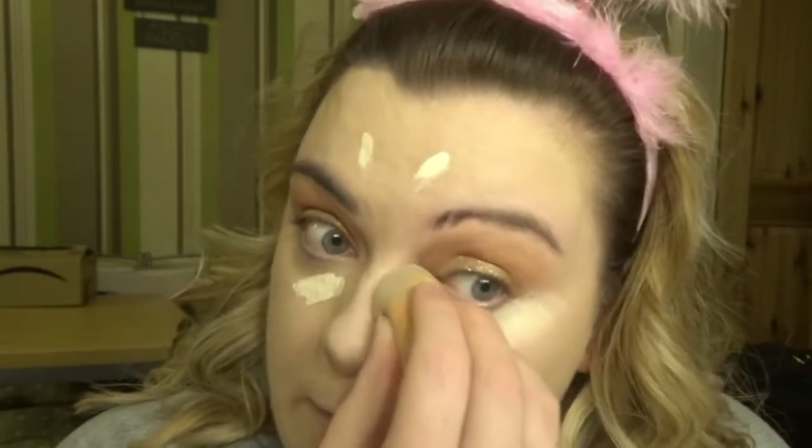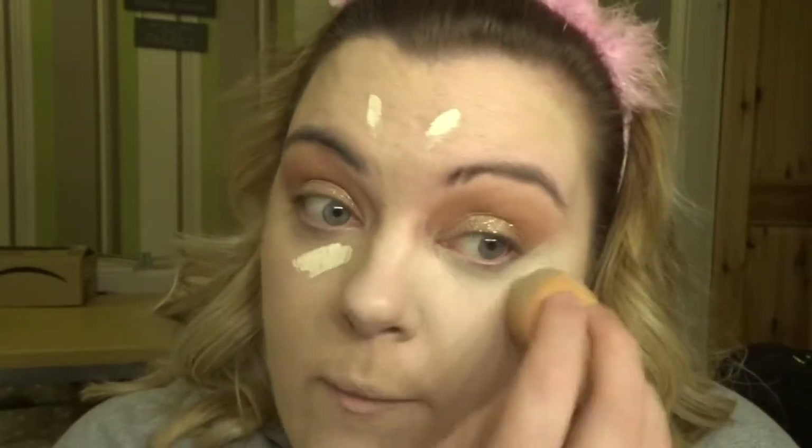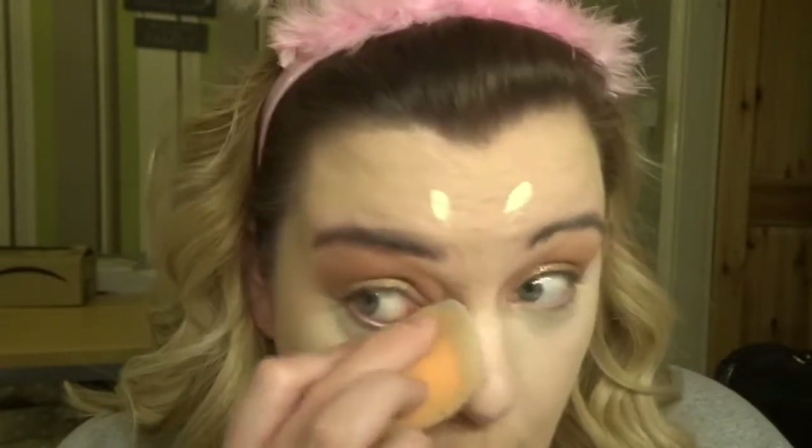I do need to get a lighter shade in this e.l.f. concealer though. I love how brightening it is but it is quite bright — I need one that's closer to my skin tone. This one's great if I want a super highlighted look, but not so much if I just want a natural fresh face. Not a no-makeup day, because obviously this does not look like no makeup.